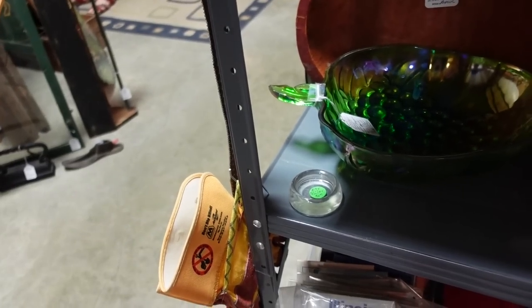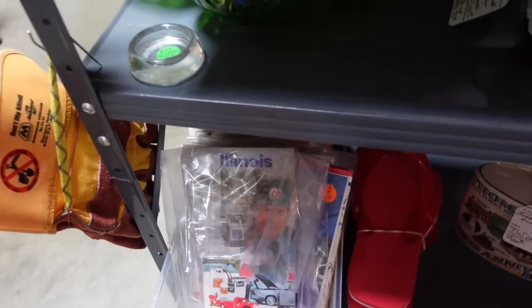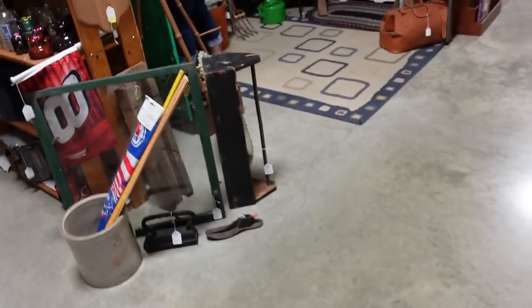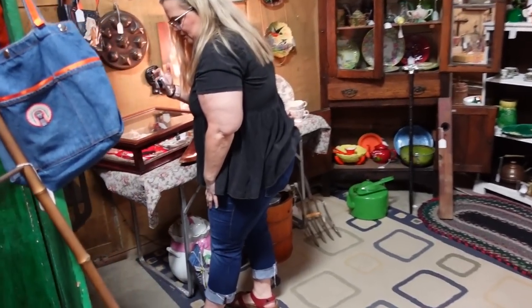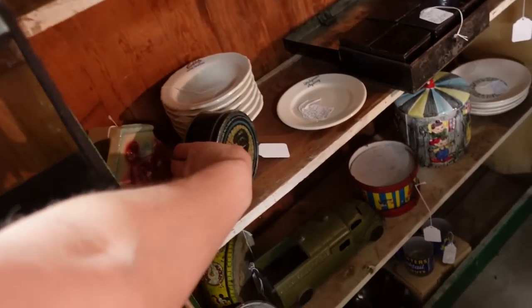I saw that for $19.00. It's 20% off. Yeah, that doesn't help me enough. She's so pretty, though. I know — it's unique. You're a pretty girl. Yes, Misty was talking about this. That's beautiful — down there too, that cookie jar.